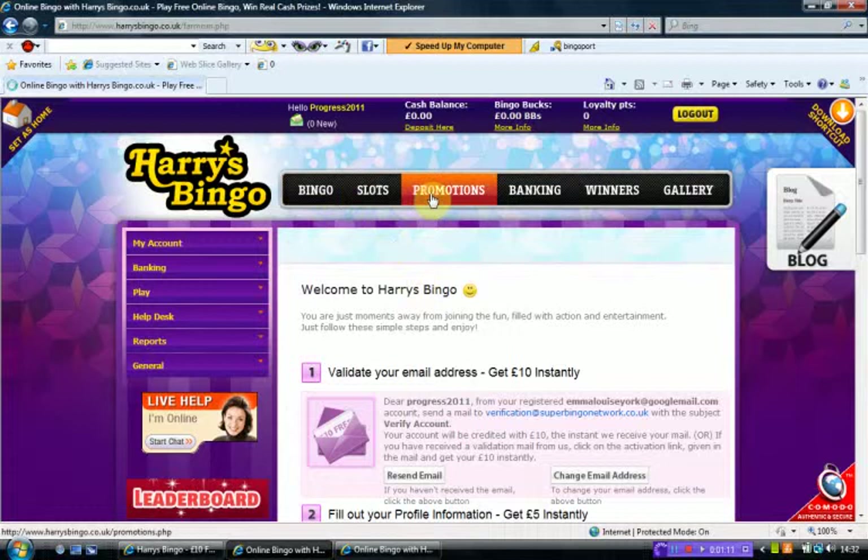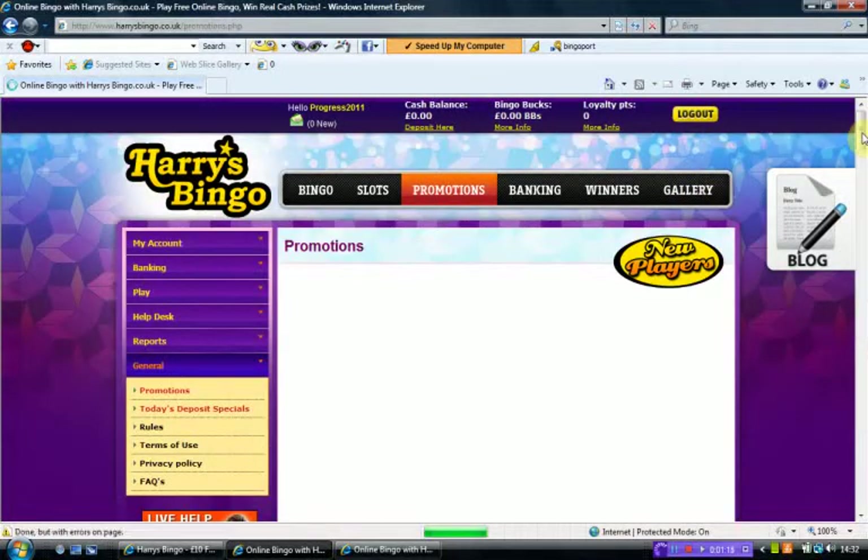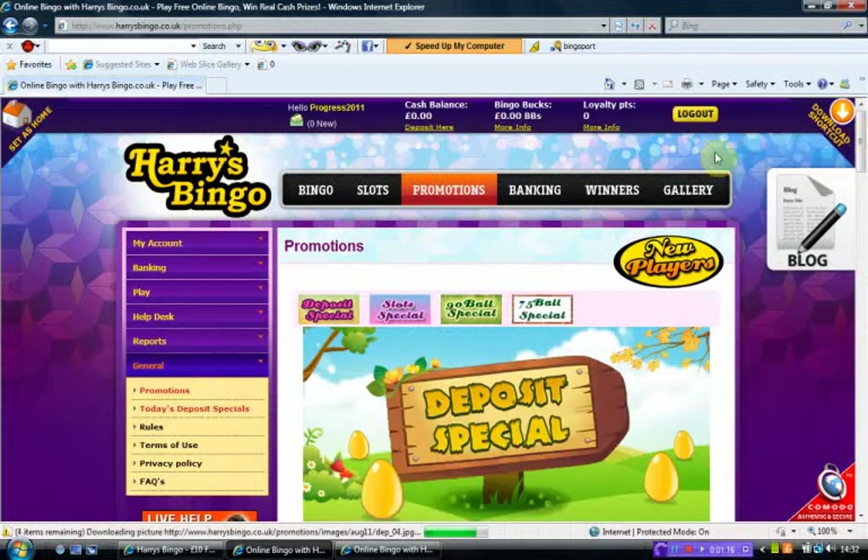So I think we'll have a look in Promotions and see what they've got on there. So we've got deposit specials, slot specials, 90-ball specials, and 75-ball specials.